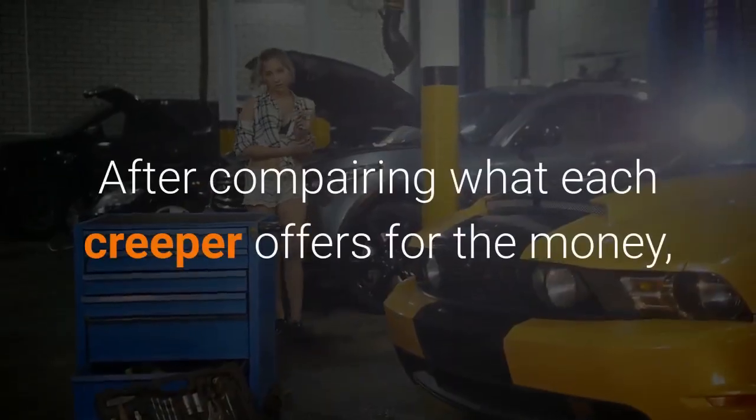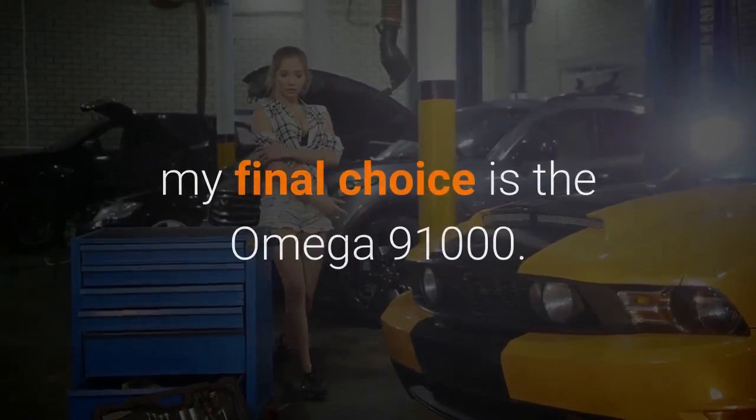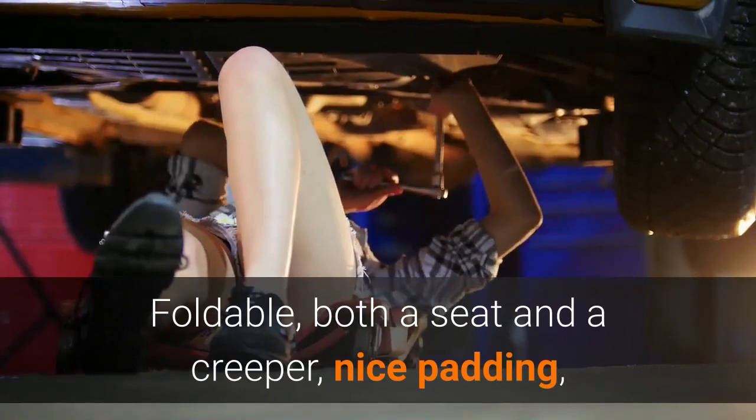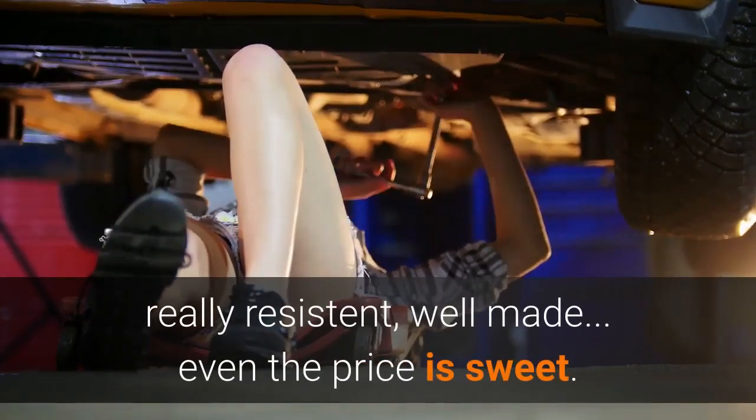After comparing what each Creeper offers for the money, my final choice is the Omega 91000. Foldable, both a seat and a Creeper, nice padding, really resistant, well-made — even the price is sweet.